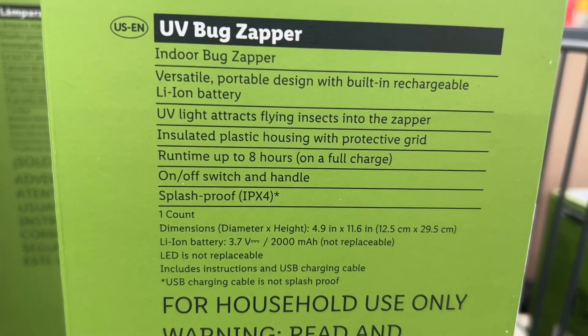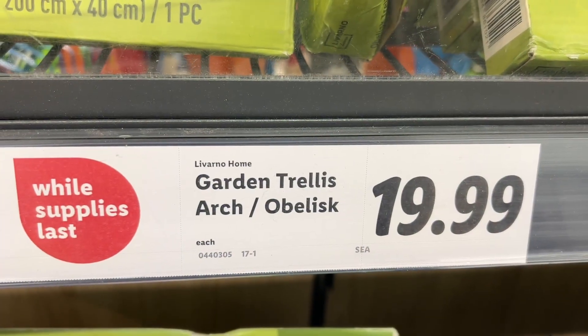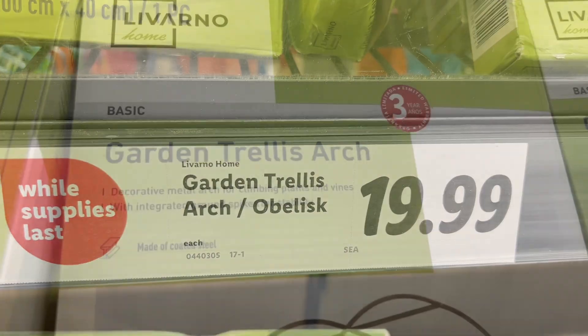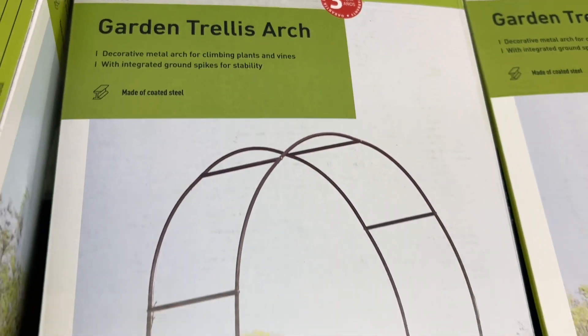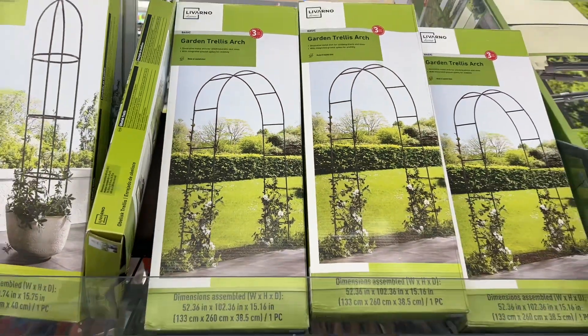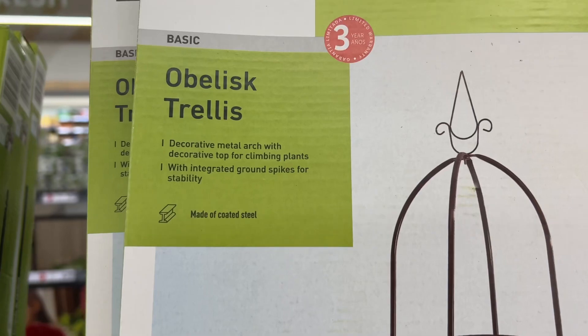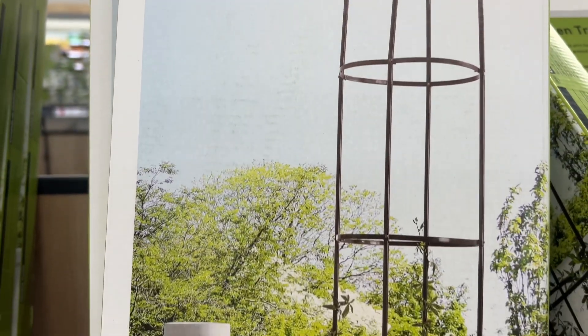Similar brands are $17 at Walmart and $34 at Home Depot. This is the Lovarno Home Garden Trellis for $19.99. They had two different ones to choose from. This decorative metal arch is for climbing plants and vines. It has integrated ground spikes for stability, is made of coated steel, and has a three-year warranty. Similar brands are $29 on Amazon and $27 at Hobby Lobby.